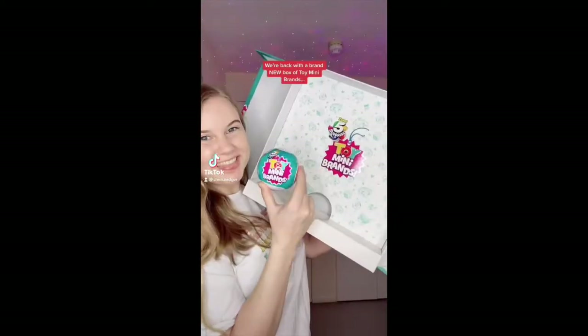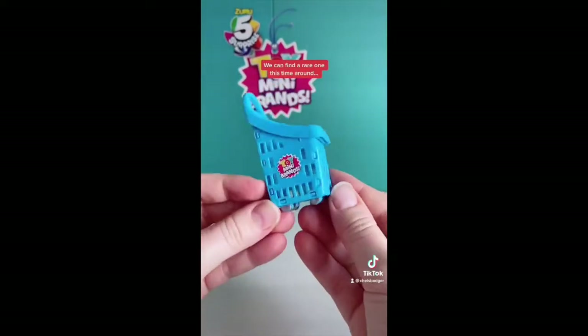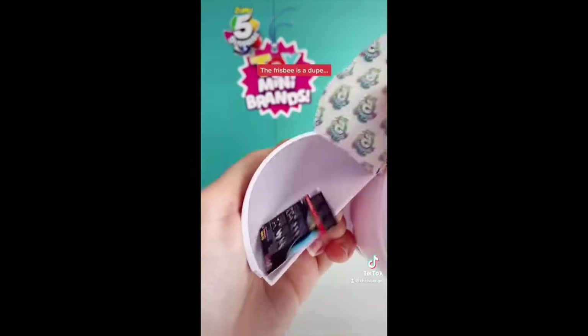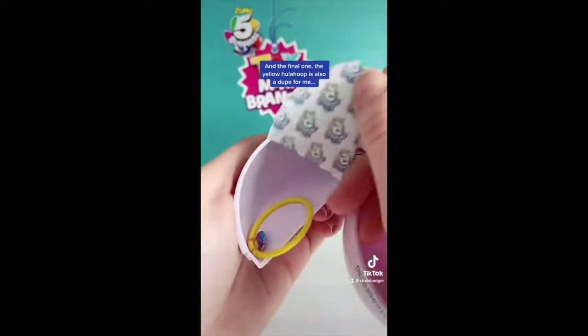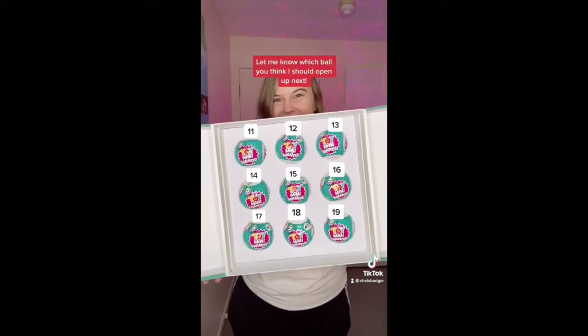We're back with a brand new box of Toy Mini Brands so let's crack the first one open and see if we can find a rare this time around. Off to a good start — the shopping cart is new for me, the paint is a dupe, the unicorn bowl is a dupe, the frisbee is a dupe, and the final one, the yellow hula hoop, is also a dupe for me. Let me know which ball you think I should open up next.